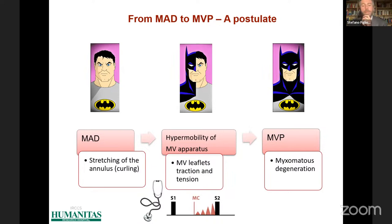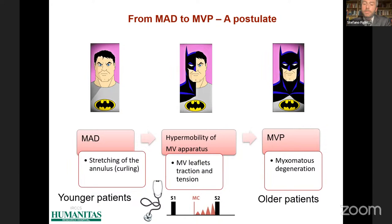This postulate was supported by the fact that younger patients exhibited isolated mitral annulus disjunction while older patients showed mitral valve prolapse. So from the beginning, mitral annulus disjunction and mitral valve prolapse appeared to share a common spectrum.